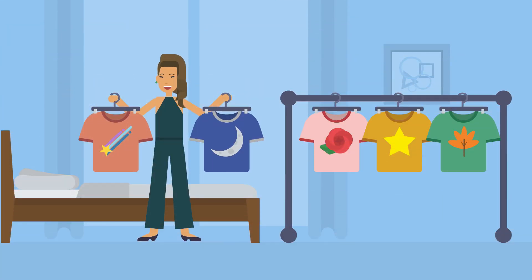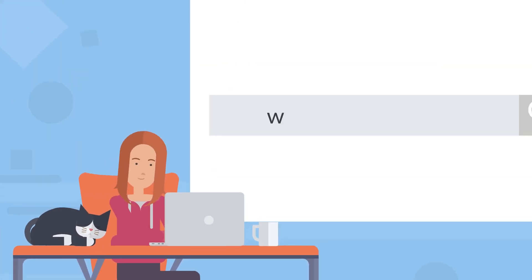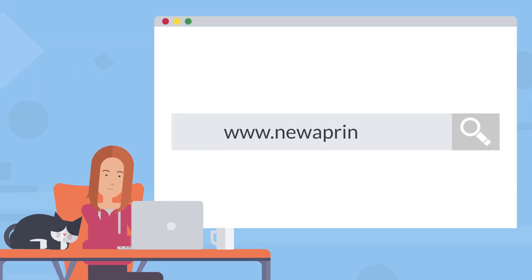That's all there is to the process at NevaPrint — simple and efficient. Visit www.NevaPrint.com.